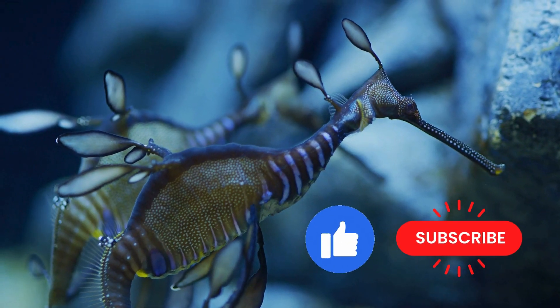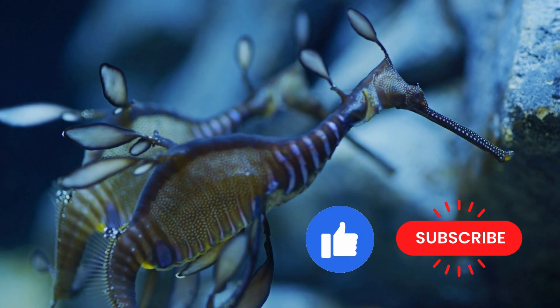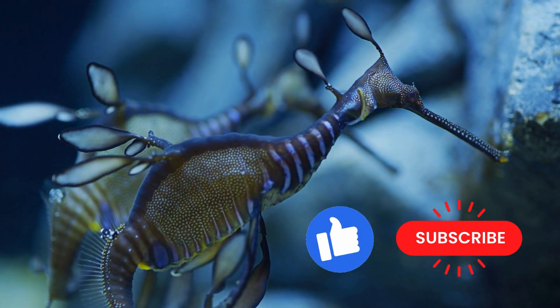Remember to like and subscribe for more fun facts. Comment down below for what animal you want to hear about next.